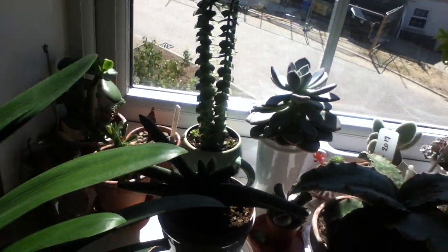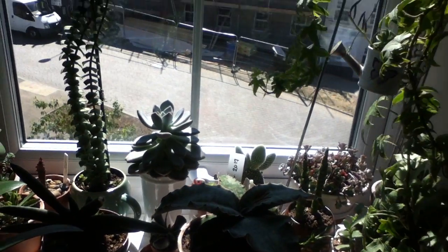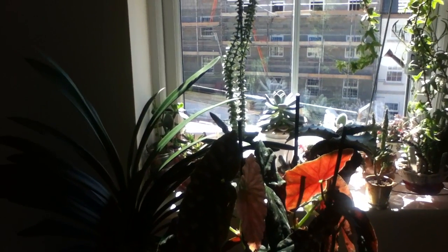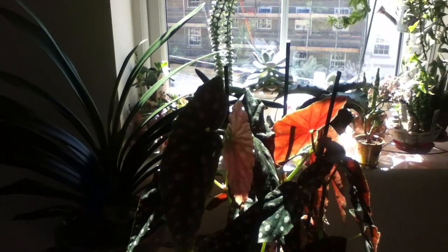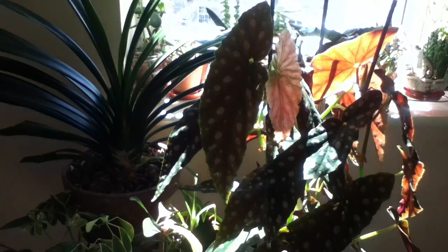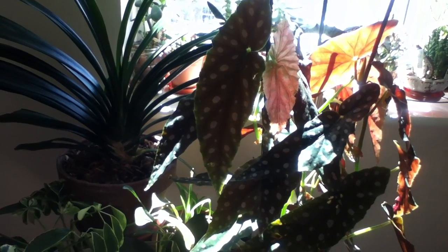My succulents are sunbathing this morning! I hope you guys are having a beautiful day — you take care, and I'll see you in my next video. Bye, thank you so much for watching!